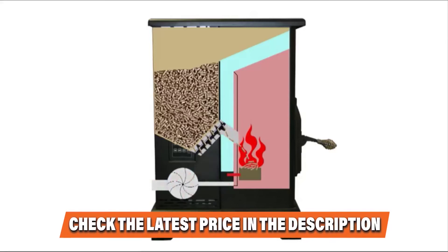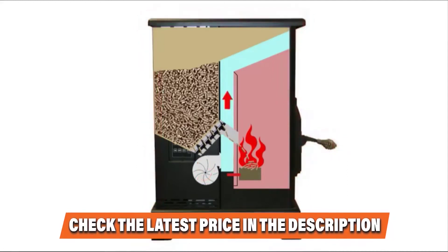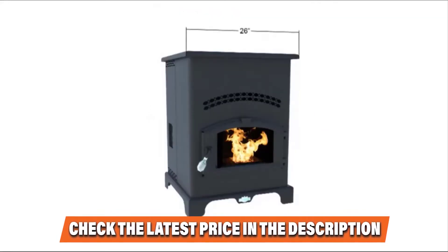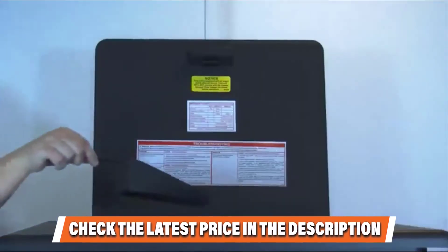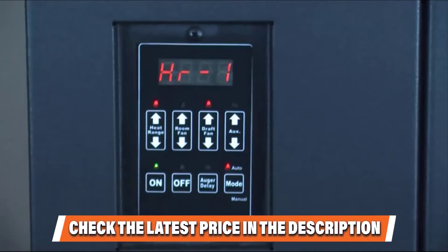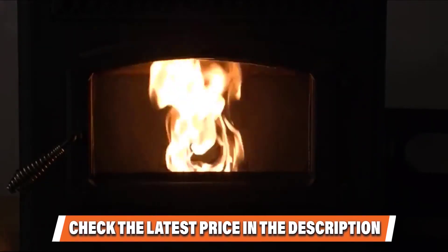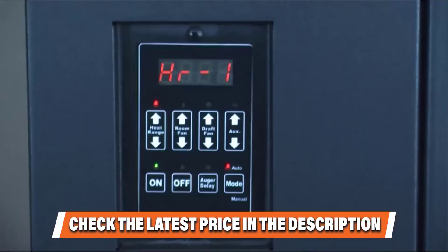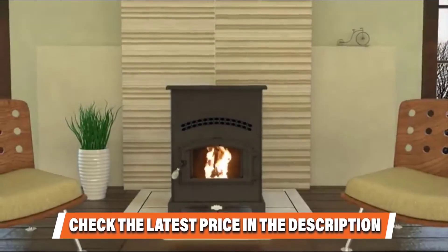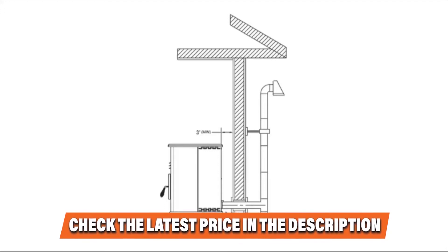The US Stove GW1949 Wiseway is a free-standing pellet stove, meaning you don't need a chimney — instead of inserting it into an existing chimney, you can drill a small hole in the wall for installation. Despite being a smaller pellet stove, it has a big 60-pound hopper. On a BTU-per-BTU basis, a 60-pound hopper for a 40,000 BTU stove is relatively larger than a 55-pound hopper for a 50,000 BTU device, meaning pellets will last longer and you'll refill the hopper less frequently.